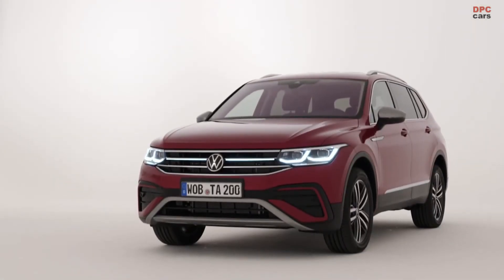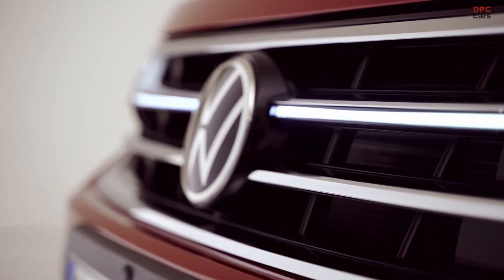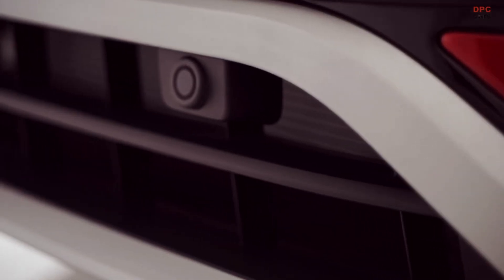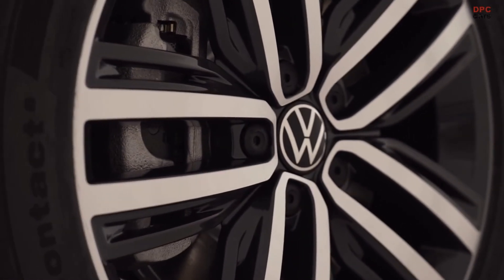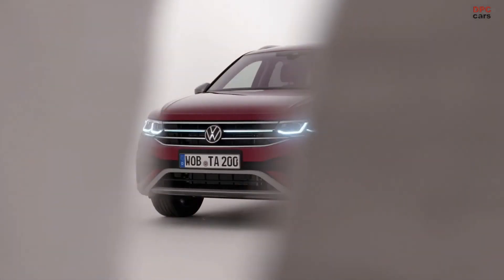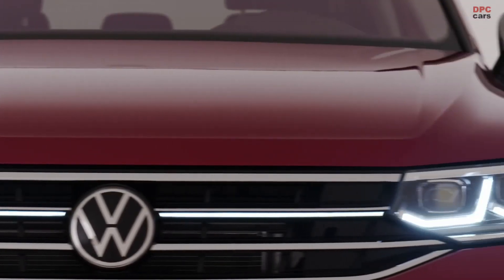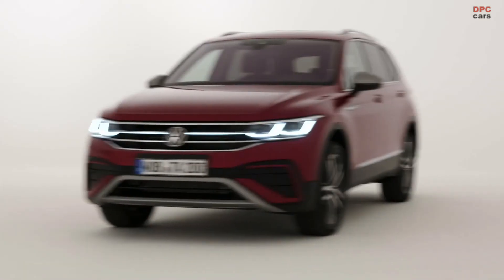For longitudinal guidance, we use ACC — in the Tiguan Allspace this is called the predictive adaptive cruise control. It uses not only the front camera for signal pickup, but also the GPS data of your sat-nav system. So if you're driving into a city or towards a traffic roundabout, the vehicle will brake automatically.